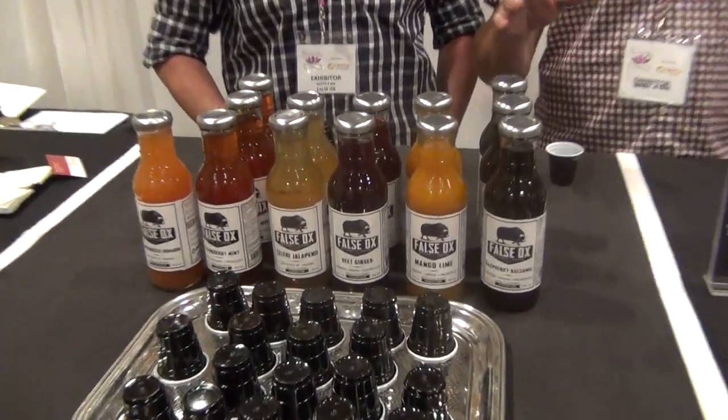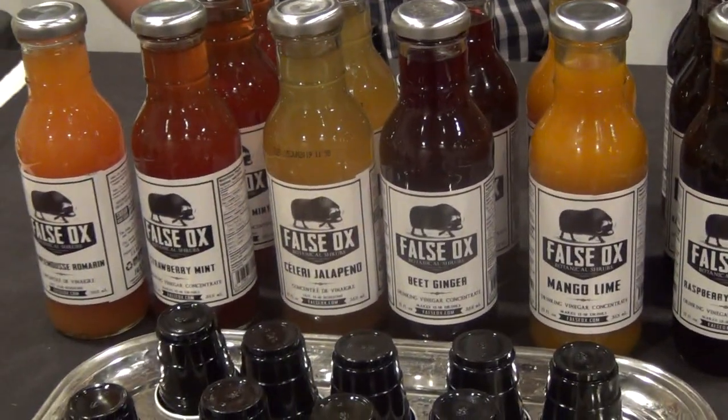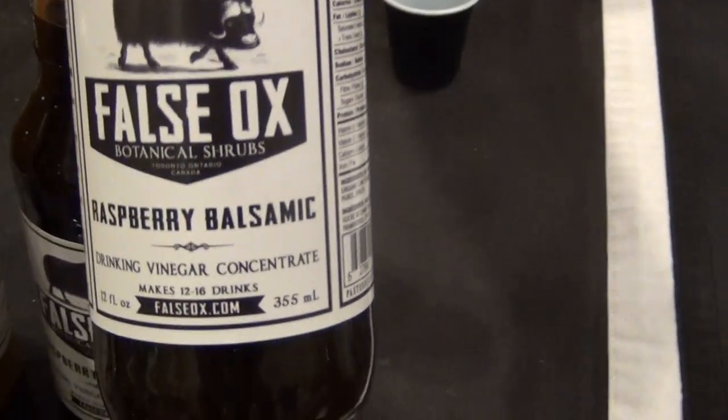They're both actually very old drinks — one is a shrub and one is a switchel. Shrubs have been around for as long as wine has been around. The ancient Babylonians and ancient Egyptians all had vinegar and made drinks out of it. Our version is a more European-style shrub, great for cocktails and natural sodas, made with organic apple cider vinegar, organic cane sugar, fruits, berries, and herbs to keep the sugar content down and make a nice tart and tangy drink.